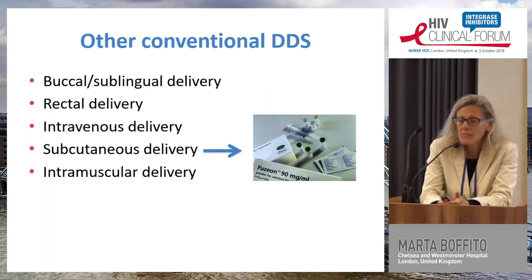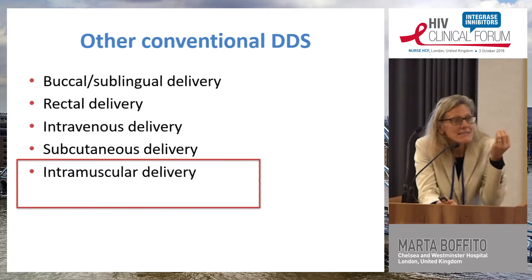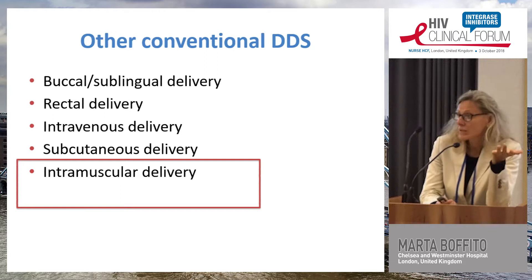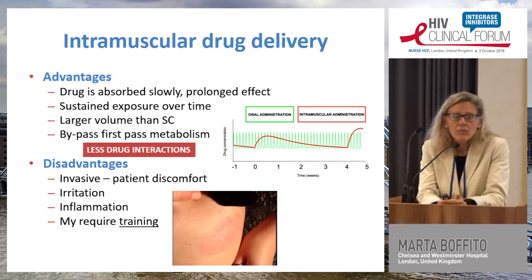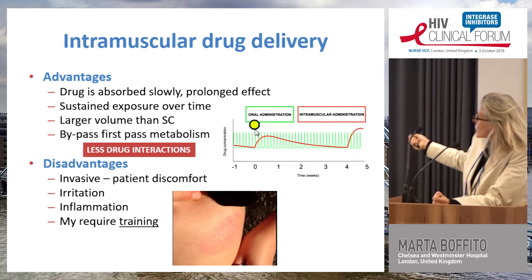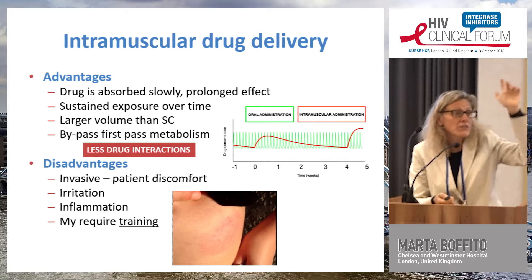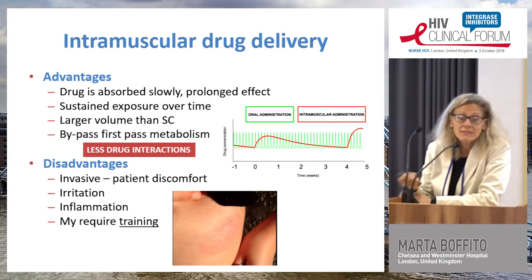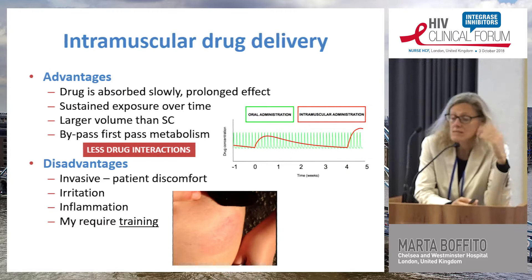Intramuscular delivery in medicine is actually a conventional drug delivery system, but for HIV I think we can consider it quite innovative because today we are prescribing pills. With intramuscular delivery, the drug is absorbed slowly and has a prolonged effect. If you look at the PK graph, giving a drug every day produces a peak and trough every 24 hours, whereas with a long-acting injectable given every month or two months, you maintain the same exposure.